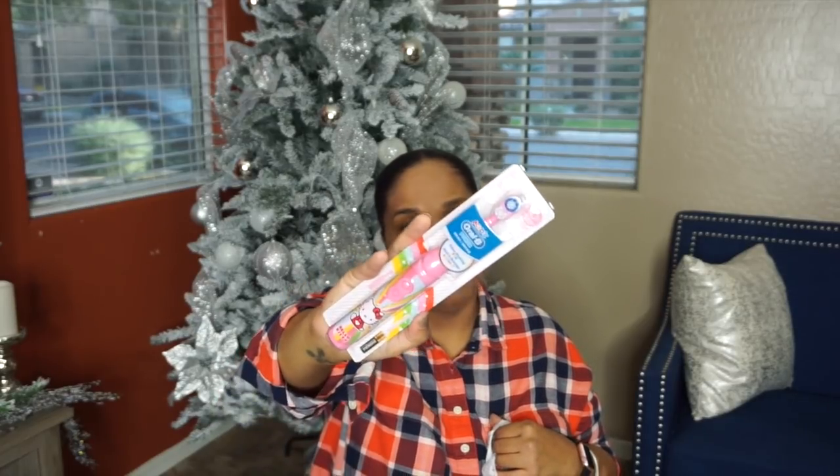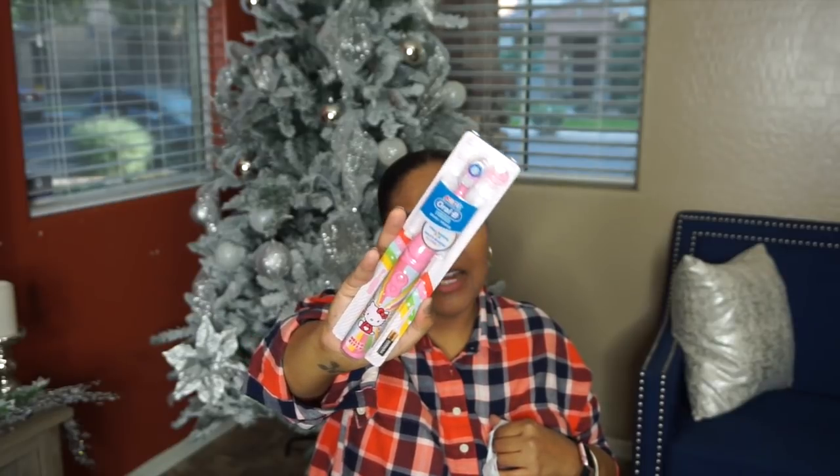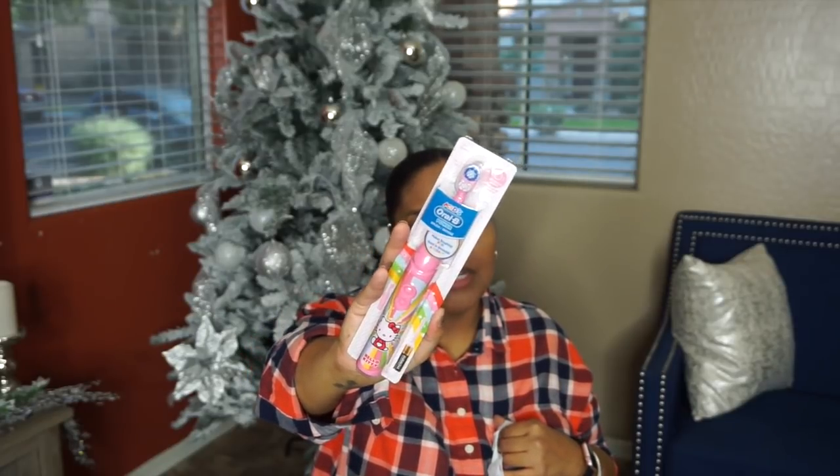The next thing she's going to be getting — I had got this back in the summertime — it's a Kids Oral B toothbrush from Dollar Tree. So when you see these, definitely pick them up. Keep them for Christmas, birthday, or whenever you need to replace a toothbrush. I love these things — they have characters and it's a motorized brush. Something they will always need in their favorite character, you can't go wrong.